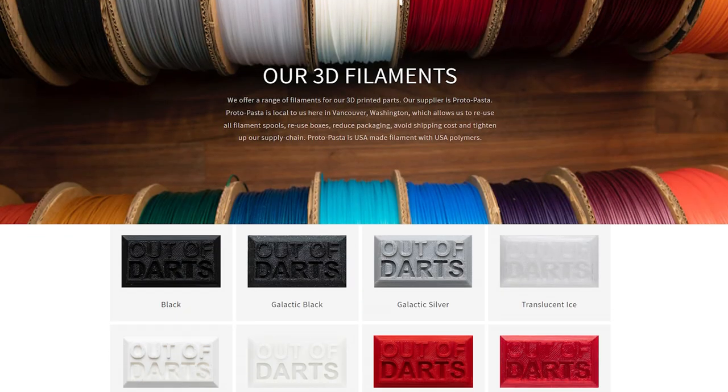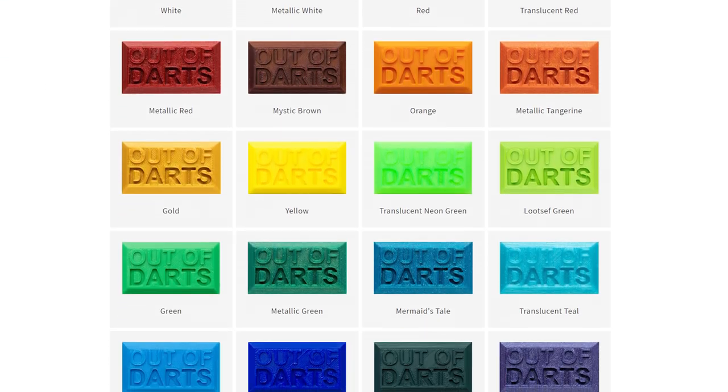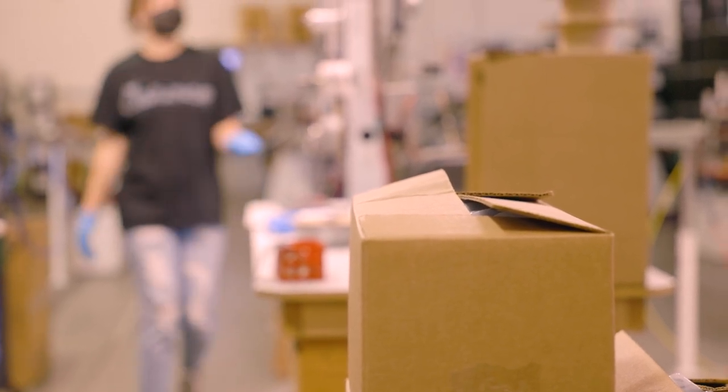You'll also find an updated filaments page which highlights our partnership with ProtoPasta. We are about 99% ProtoPasta at this point — we are really just closing out a few colors, and our entire lineup will feature ProtoPasta filament made here locally in Vancouver, Washington, with cardboard spools that get reused, boxes that get reused, and no shipping because we just drive around the corner to pick up the filament. We will update you with a video specifically about the whole ProtoPasta lifecycle and our attempts to take broken and failed prints and make them into usable filament, but more on that in another video.